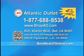Call them at 1-877-688-8538. For more information, go to our website, bestdealstvshow.com.